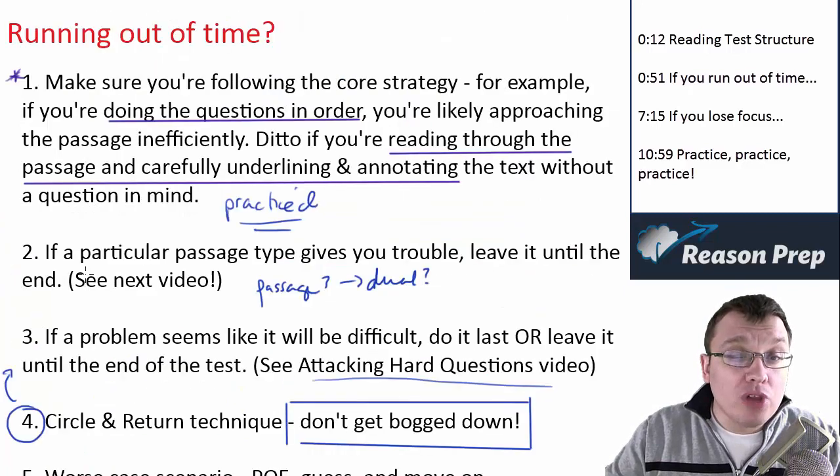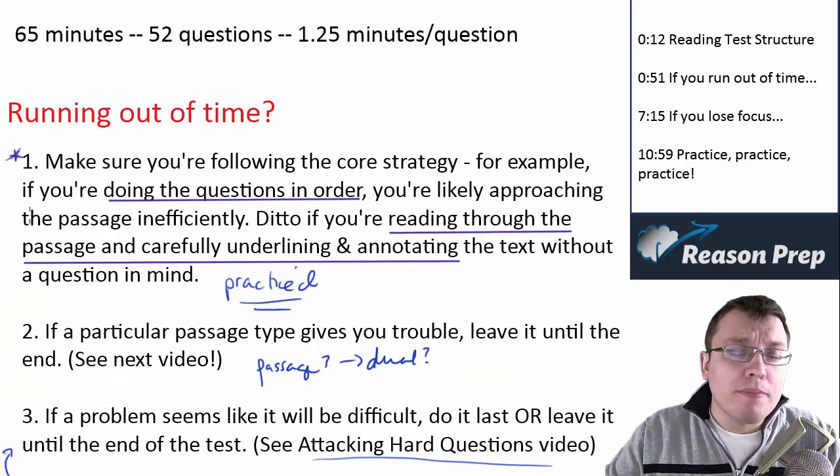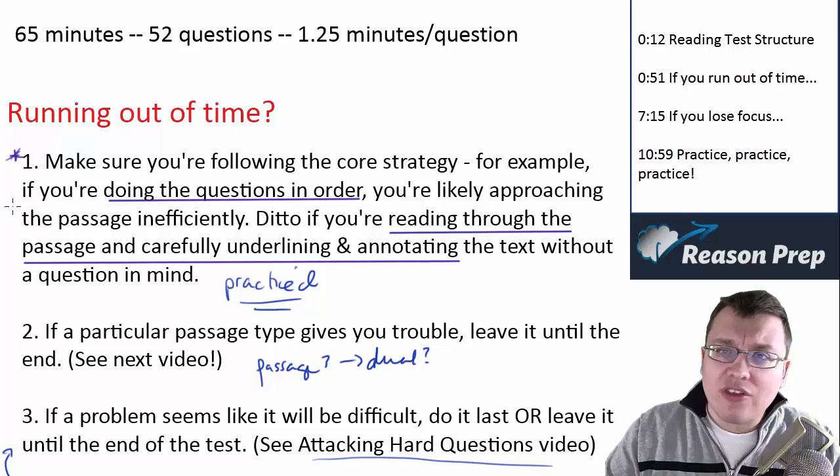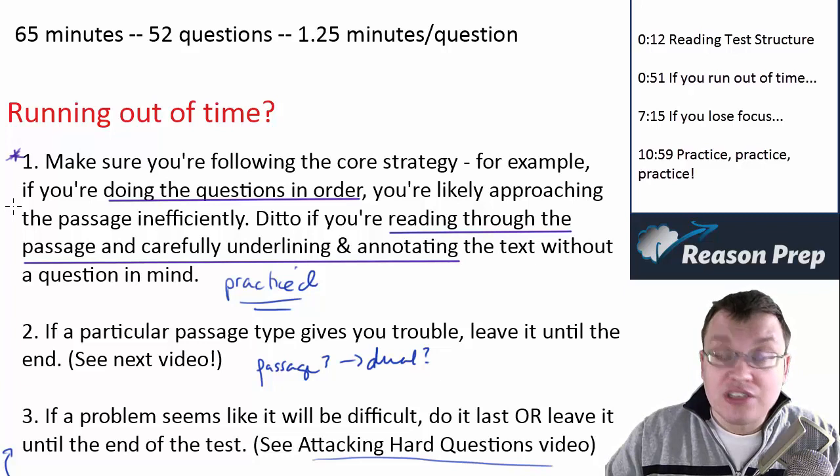A lot of this applies to any of the sections, but this is primarily for reading. You can use many of these same strategies in the math and the writing sections, and we'll review and discuss those in those respective videos.